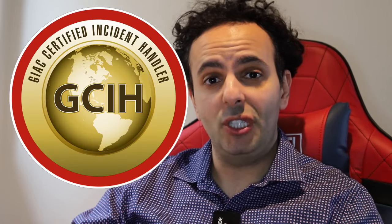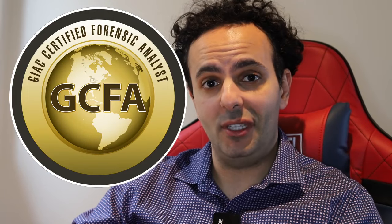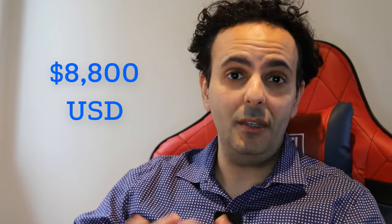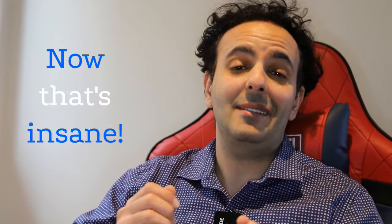You have probably seen SANS certifications listed as job requirements. The most popular ones are SANS GCIH and SANS GCFA. The problem is the cost is really high — each training and certification costs about $8,800 USD, which comes to about $13,000 Australian dollars. In this video I'll give you three ways how you can do these certifications for a fraction of the cost.